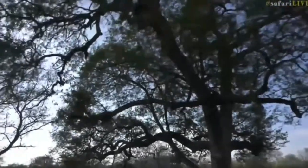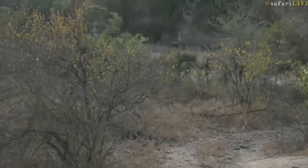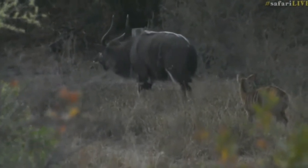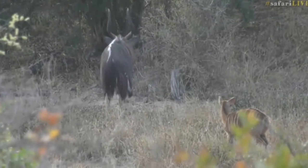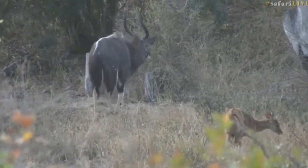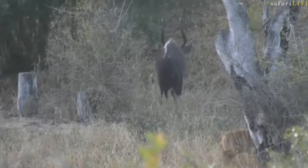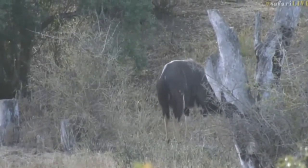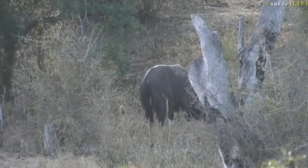He's going to come out - there he is! Absolutely spectacular. Look at the horns on him - that is an old boy. Look at him strutting his stuff, and of course there is a female there, that's why. Those horns are massive, he is a nice old boy.